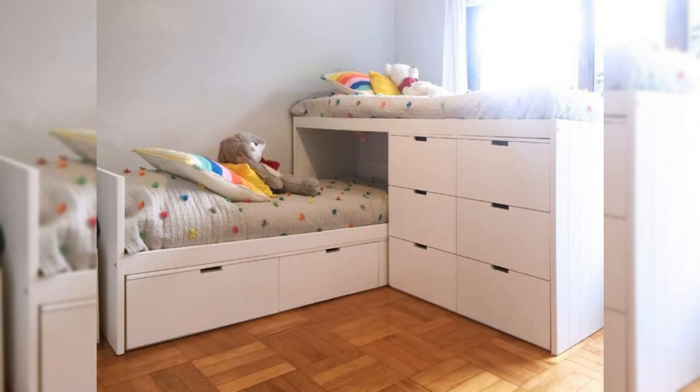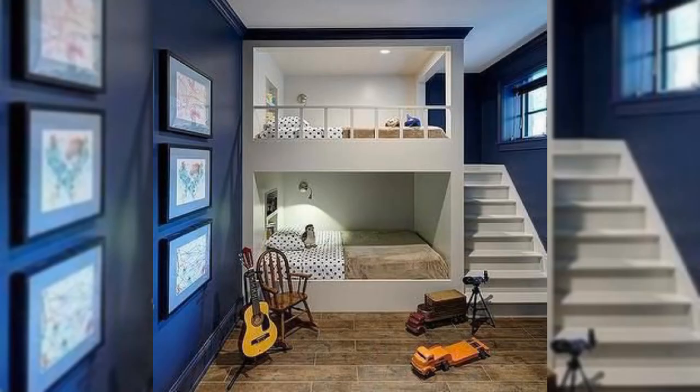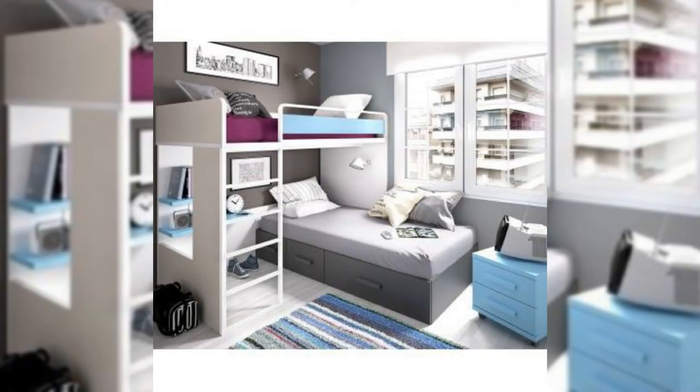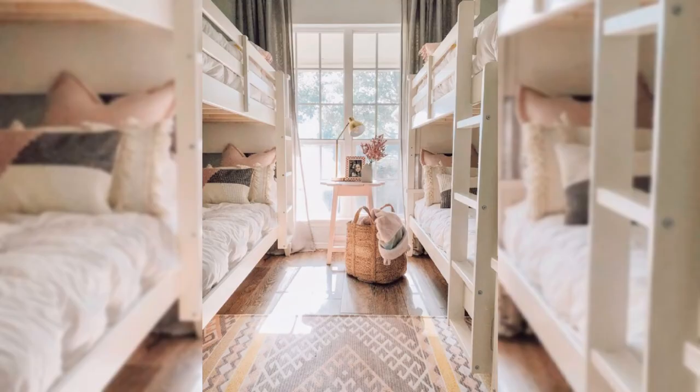23. Get Creative. When space is limited, you will have to get crafty and choose multipurpose pieces. For example, this side chair can function as a seat or as a bedside table. Wall sconces help free up surface space too, without making you forego the night light.